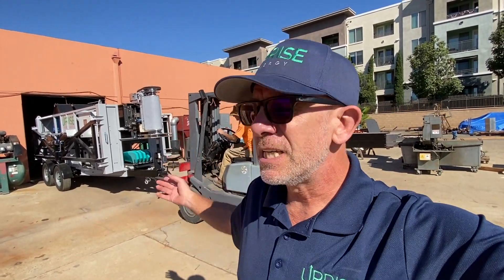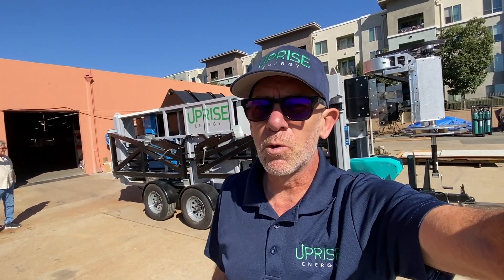Hi, I'm Jonathan Knight, co-founder of Uprise Energy, and I'm here to introduce you to the Uprise Mobile Power Station, the world's first commercially-sized portable wind turbine. This is a 14-kilowatt wind system with 5 kilowatts of solar generation and 200-kilowatt-hours of LFP battery storage. The entire unit fits in a 20-foot shipping container for easy transportation anywhere in the world.